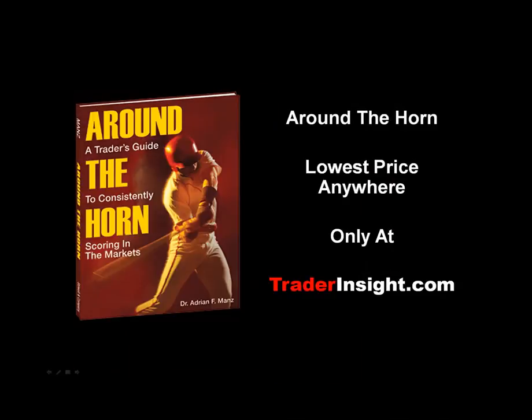This is Adrian Manns. If you'd like a copy of my book, Around the Horn: A Trader's Guide to Consistently Scoring in the Markets, visit TraderInsight.com, where you'll receive a 30% discount and 3-day shipping. That's the best price anywhere, only from Trader Insight.